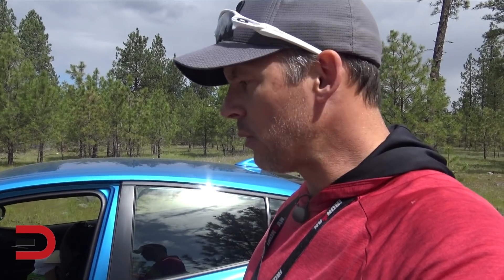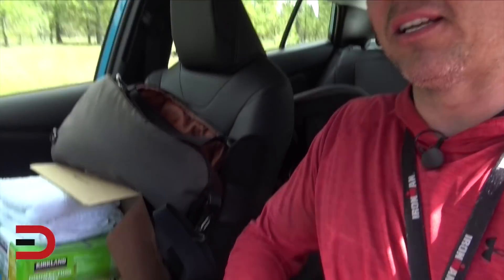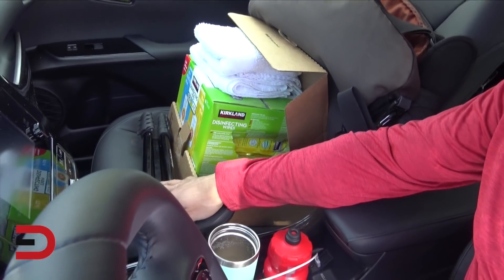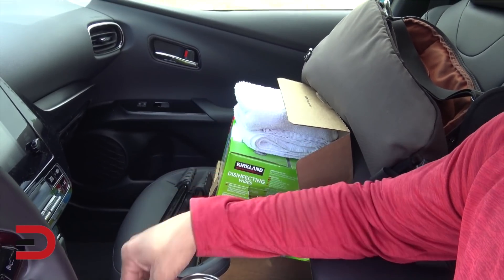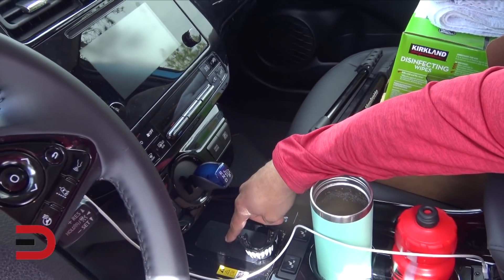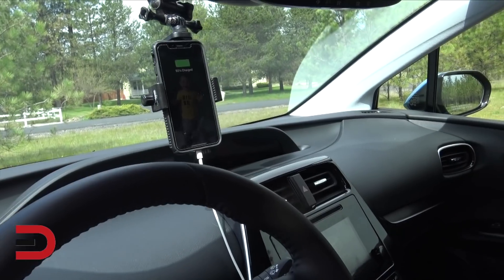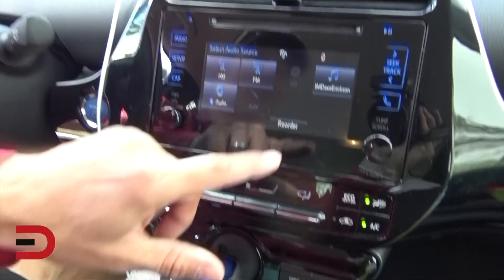I've had this vehicle for a full week and this is a real-life recap and review, so you can see the car seat in there along with my bag and some other things. There's the wireless charging pad, which I really like because my phone is compatible. Starting it up — this is the standard 6.1-inch touchscreen. No Apple CarPlay — not yet for this one, maybe next year.